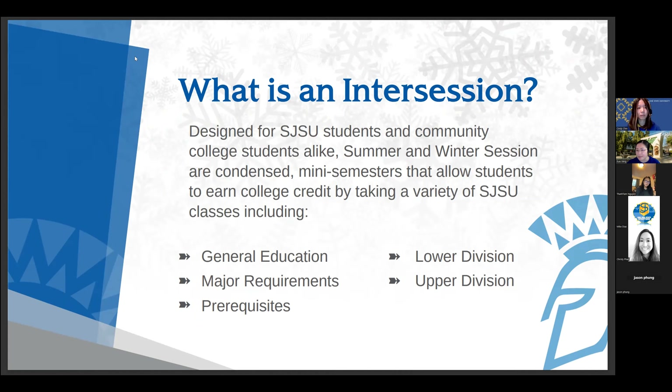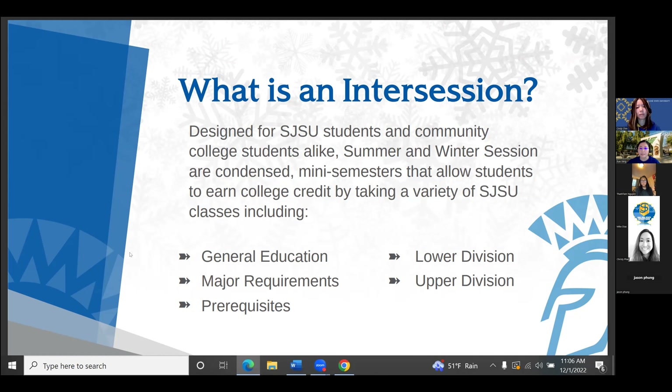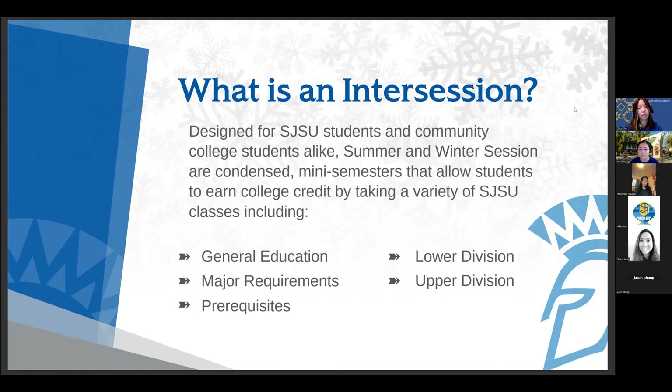So what is intercession exactly? For folks who do not know, intercession is a condensed semester, or mini semester as some students may know it as. These mini semesters fall between the fall and spring term. The best way to think about intercession is that it's an optional mini semester where you can earn credit for classes that you may need. Courses offered during intercession are really a mixed bag of GE requirements, majors, prereqs, upper and lower divs, etc.